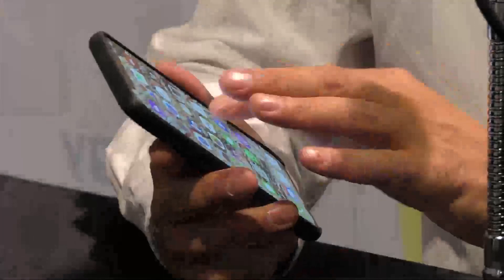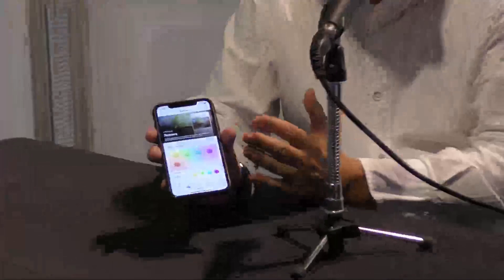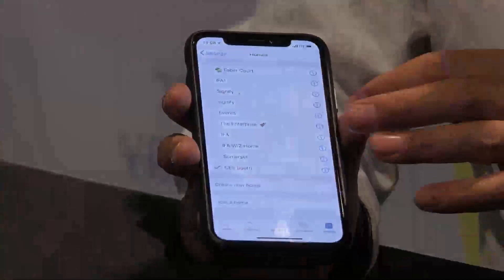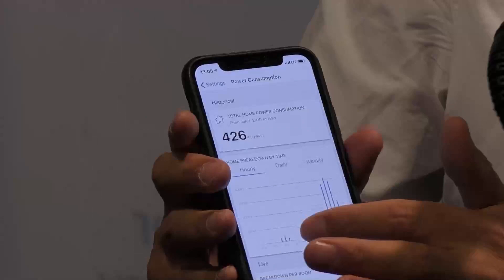We have scenes management able to create whatever scene you want, and you can call them back with Siri shortcuts on an iPhone, by voice, or Google and Alexa as well. We just introduced to the show some new settings features related to power consumption management. You can start monitoring electricity consumption within a household by hour, by day, by week, and including monitoring by room, to help optimize electricity.